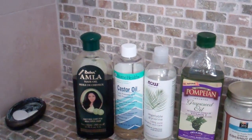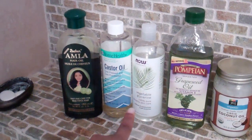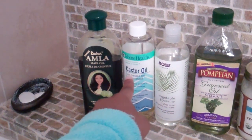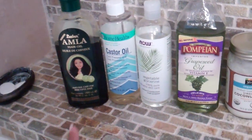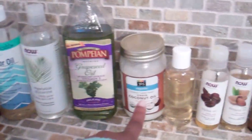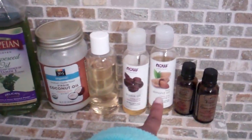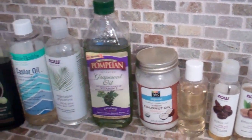To run down again: I have Dabur Amla oil, Home Health castor oil — and I used to use Now Personal Care castor oil, but there's really no difference, I just use castor oil. Now Solutions vegetable glycerin, grapeseed oil from the grocery store, virgin coconut oil, olive oil, jojoba oil, sweet almond oil. My essential oils are peppermint oil and rosemary oil. And the oil not shown that I also use is avocado oil.